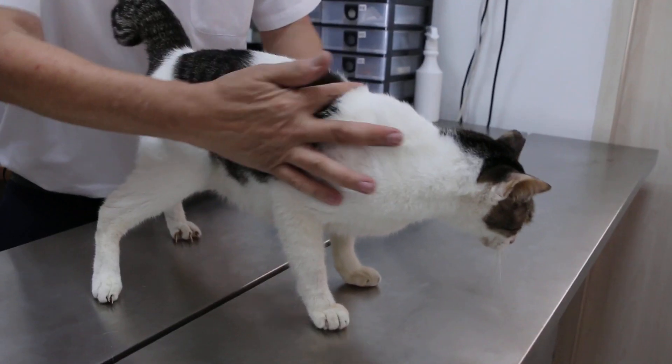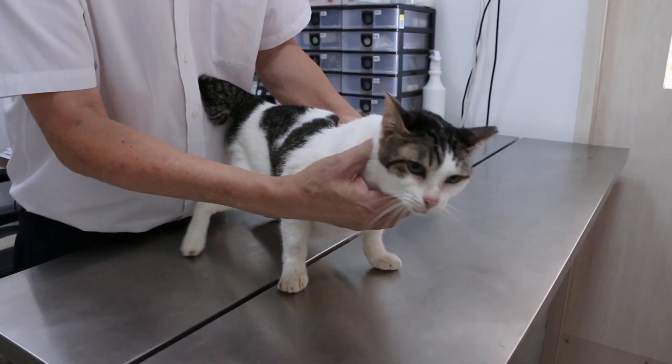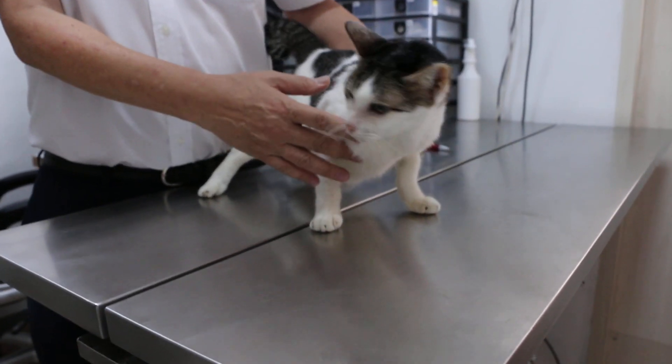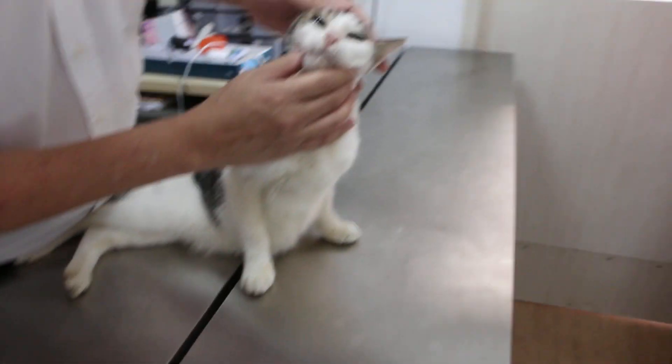You can see the cat is quite thin — very thin. The body condition score will be 2. Now we look at the physical examination.